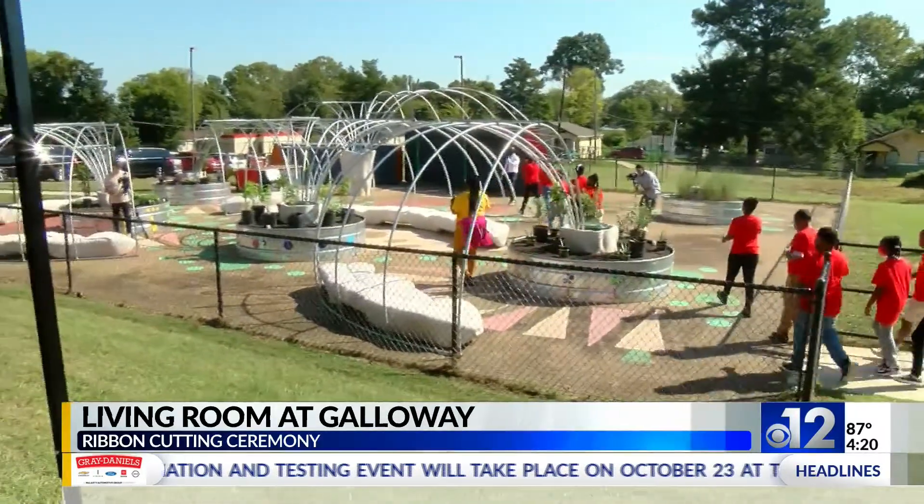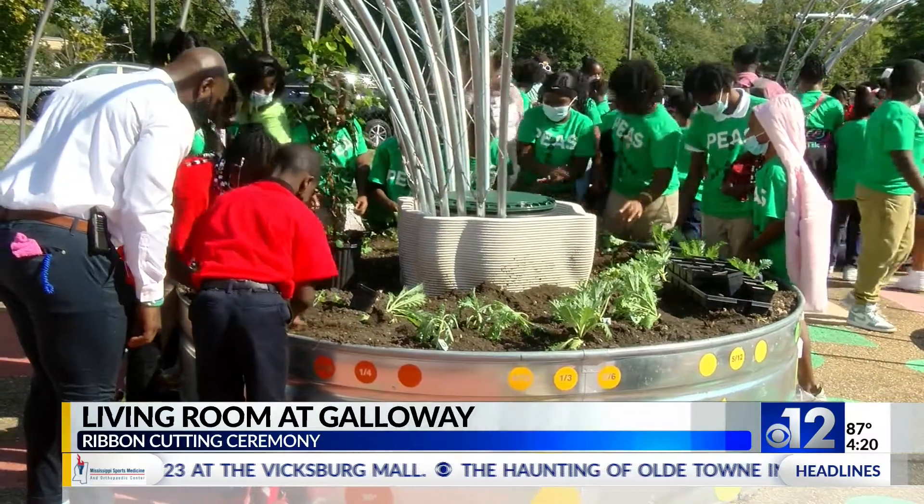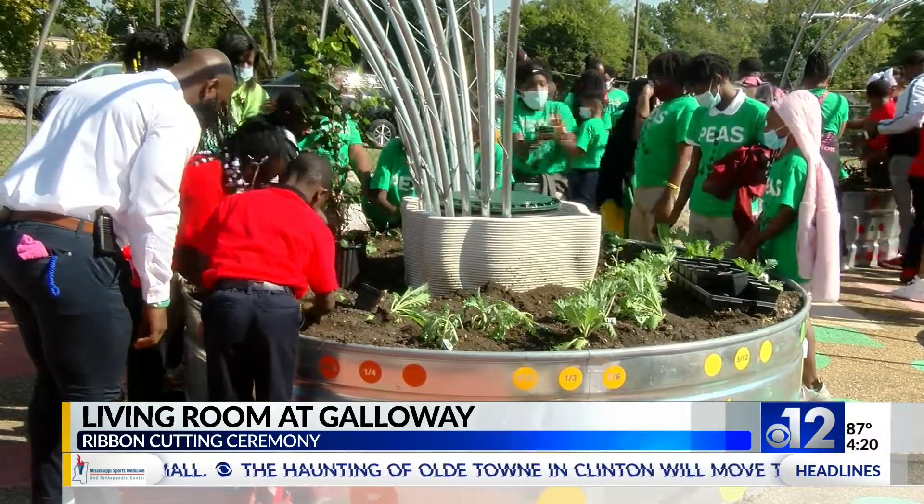The Living Room at Galloway features art from local artists, seating for outdoor classes, landscape art made by local college students, and one of the country's first installations of 3D-printed concrete.